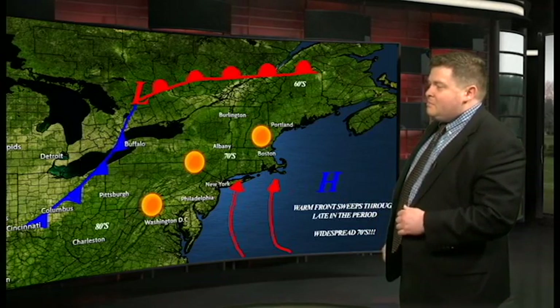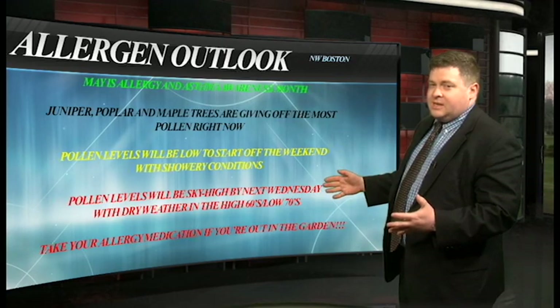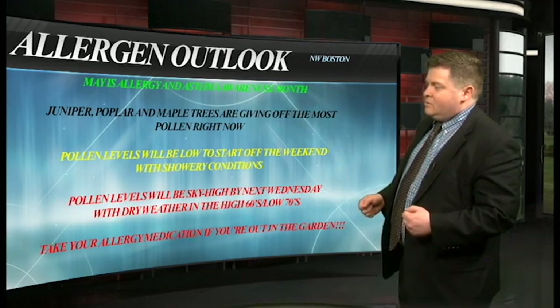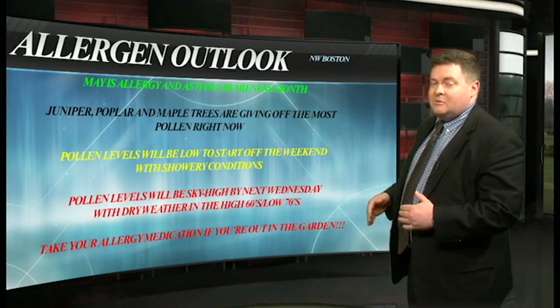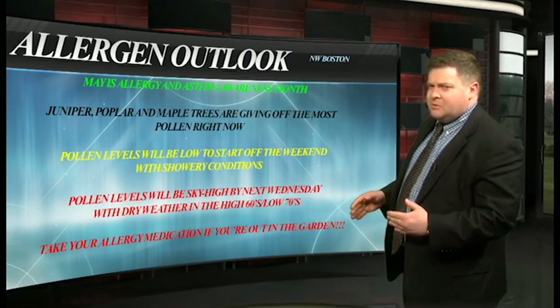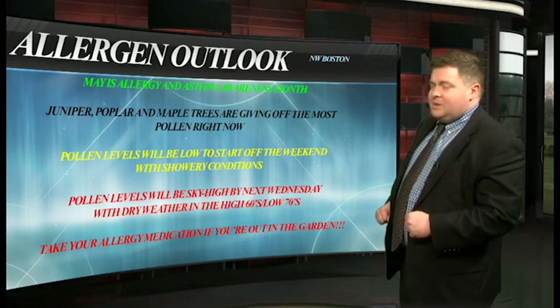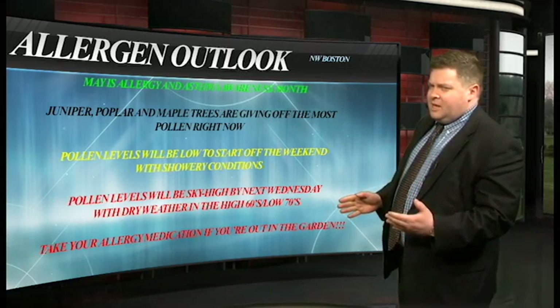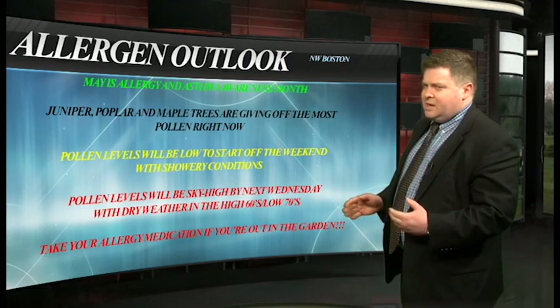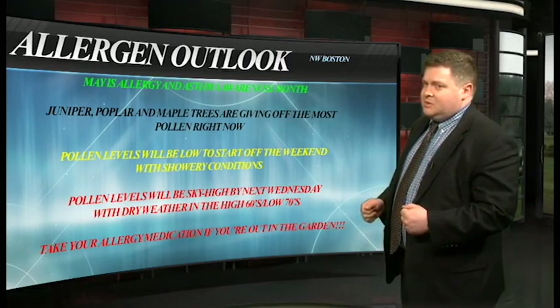The only thing that might be a little bit of a downside to that is, with the warm weather comes allergens. Right now we have a lot of pollen in the air that's going to be coming out when the temperatures start getting warmer next week. We're looking at juniper, poplar, and maple as the main culprits right now at this time of the year. It's been pretty much okay the past couple of weeks because it's been cool and showery, but as we head into next week, if you're out in the garden, you've got to make sure you take your allergy medicine and some Kleenex — that's for sure.